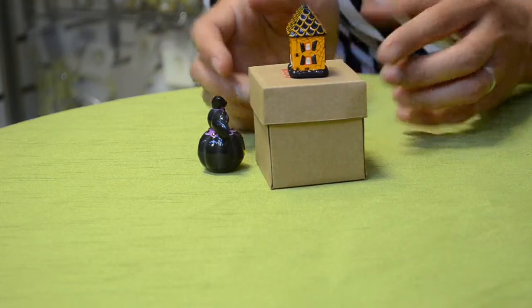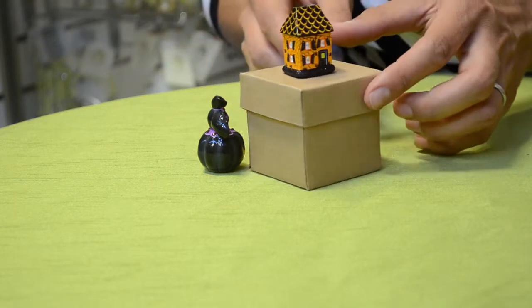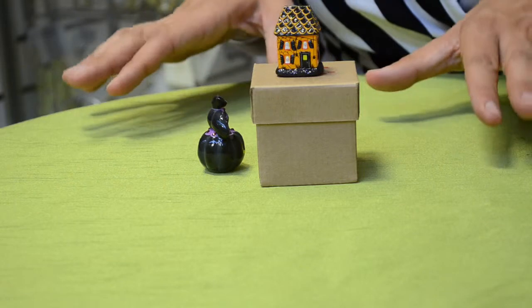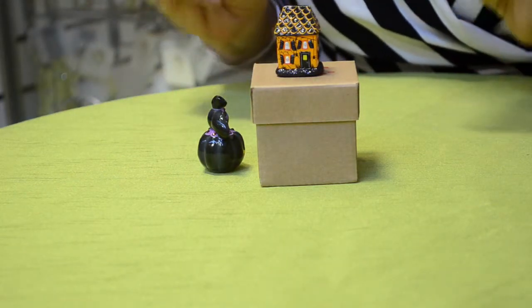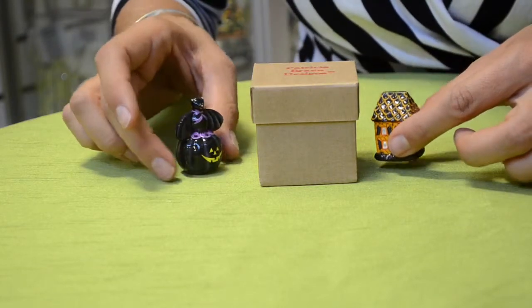Very well thought out, and I love that there is the design and detail on all sides of this Bates Manor. Really fun. The sculptures are phenomenal — I love anything miniature like this. I think it's an amazing piece.